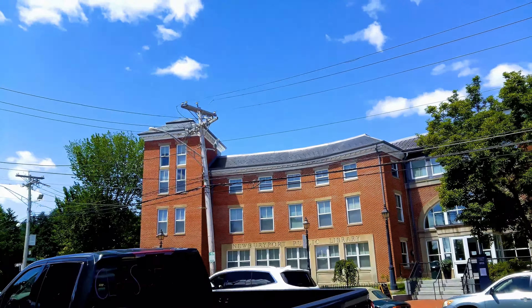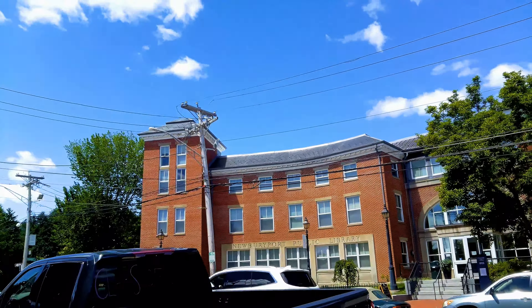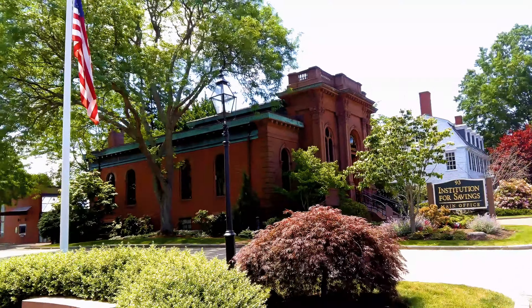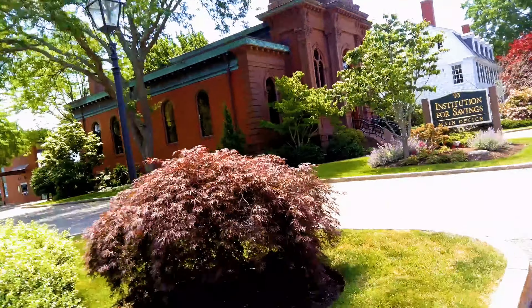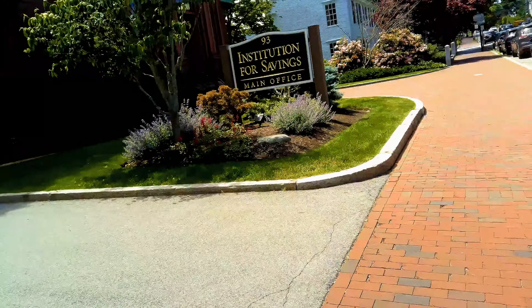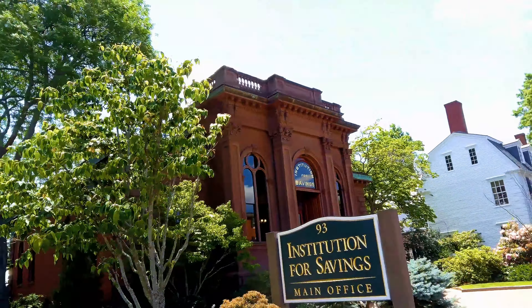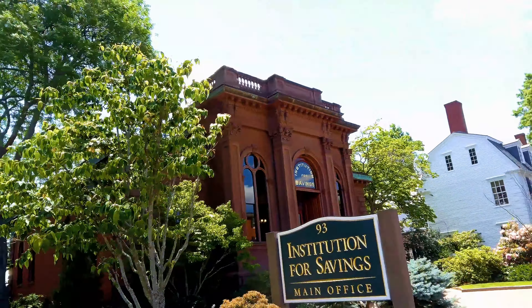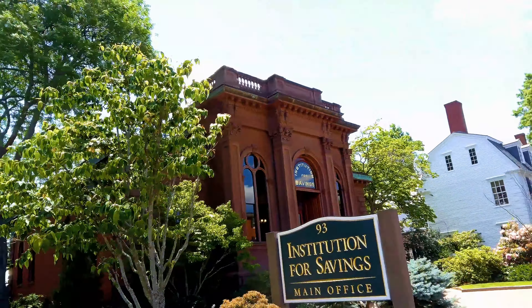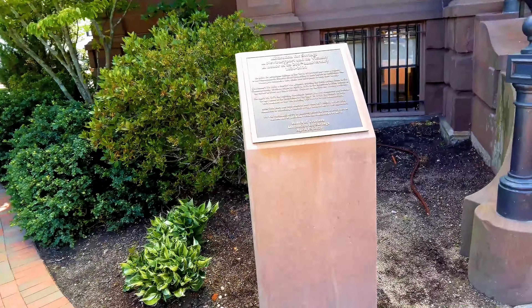Lots of cool architecture. Looks like a little town in common. Lots of cool signage — this is a very neat town. It's almost lunch time, so getting ready for all the outdoor dining. Port Tyven.